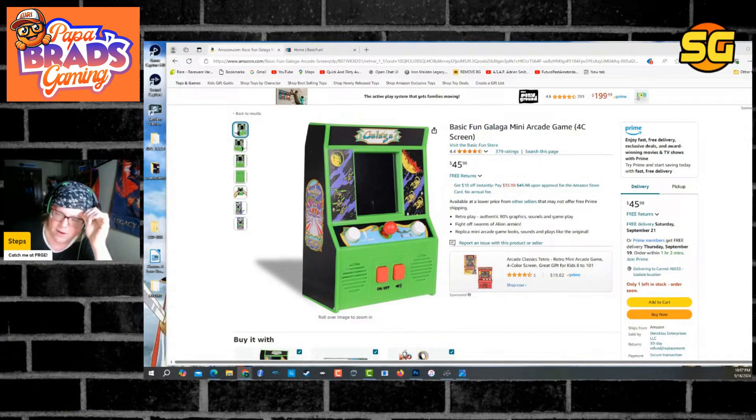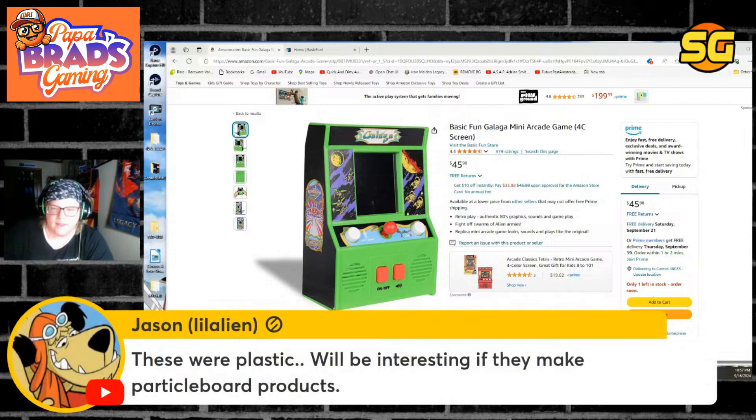I really was hoping that there'd be less of this and more actual quality products — maybe you just get the one or two, or a handful you actually want. Maybe I'm nuts. These were plastic, will be interesting to make particle board products.